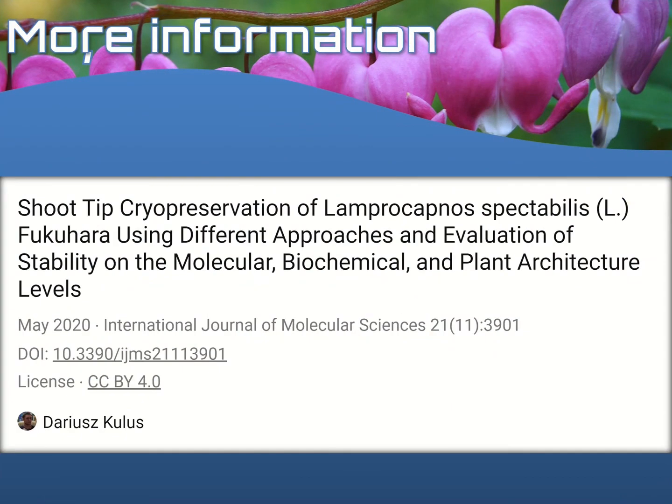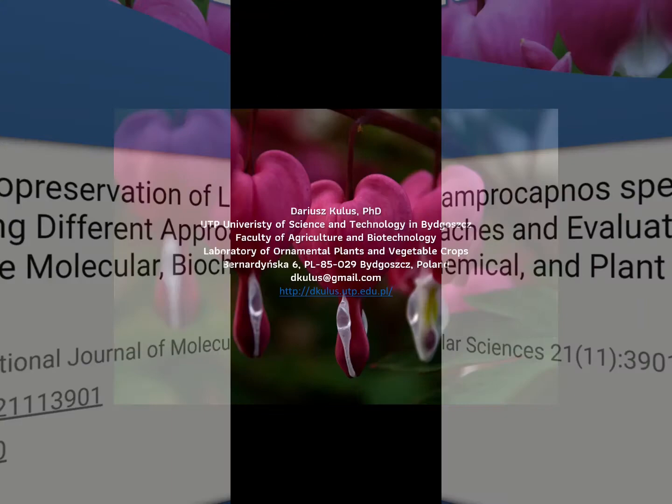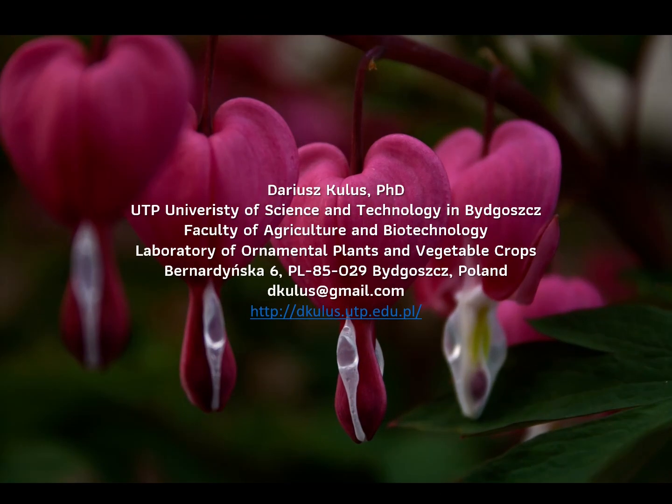If you would like to know more about this research, I invite you to read my article which was published recently related to cryopreservation of Lamprocapnos spectabilis. And of course, if you have any questions, I am always happy to cooperate and to answer them. Please don't hesitate to send me an email with some questions. Thank you very much for your attention.